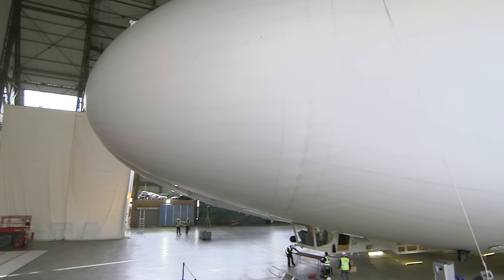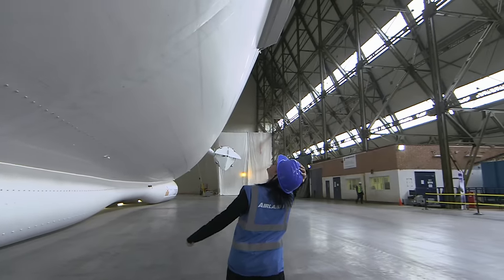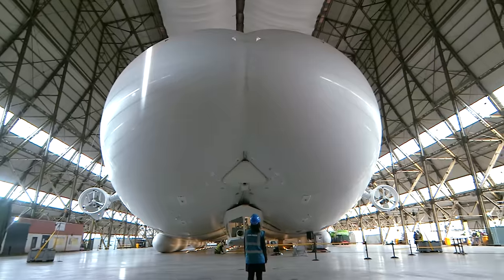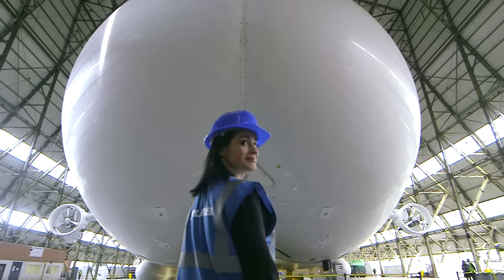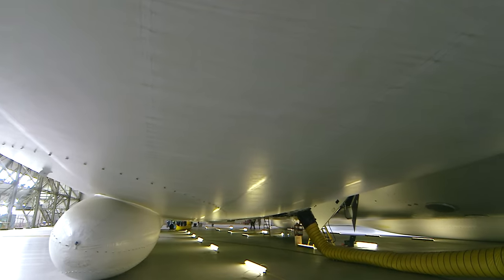Now it's home to something new, originally developed for the U.S. Army by British company Hybrid Air Vehicles — meet the Airlander 10. It's an airship, but not as we know it, and its distinctive shape has certainly been a talking point.